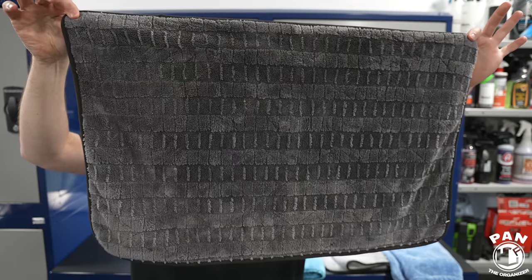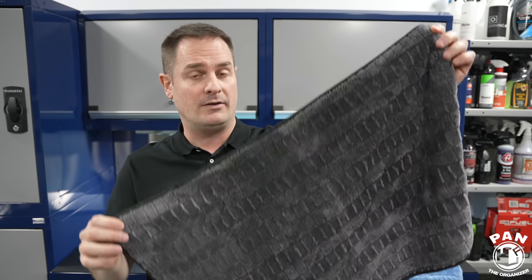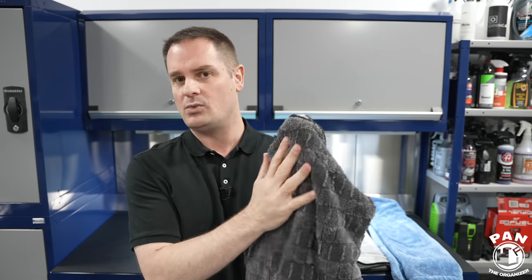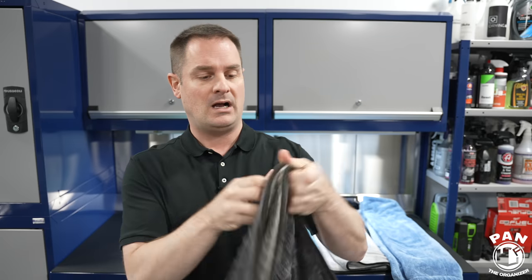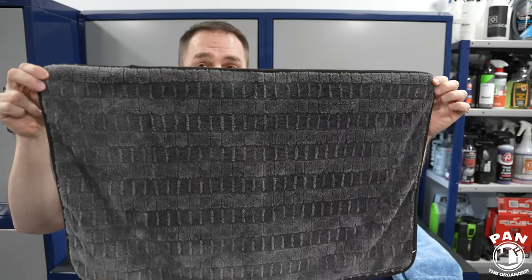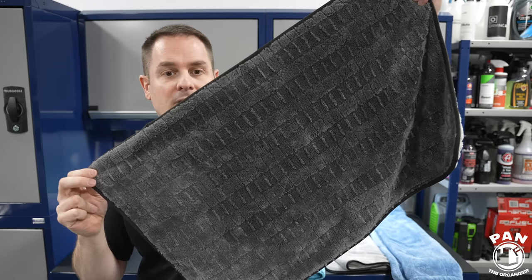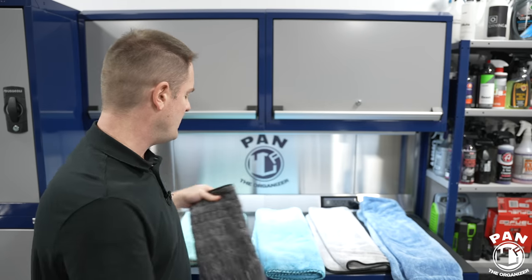In second place: the Rag Company Gauntlet Version 2.0 — a stellar performer with stellar build quality. It's the second least expensive towel in the bunch, so tremendous value. The feel is probably one of the softest in this test, it glides perfectly on the surface, and it performed top-notch — nearly 100% dried panel. It's also very versatile with sizes from 12 by 12 all the way up to 30 by 36, with the 20 by 30 costing $21 USD.